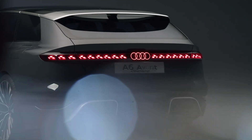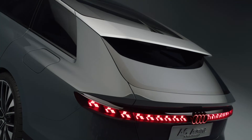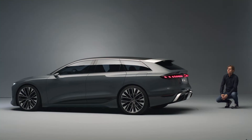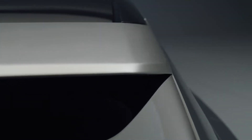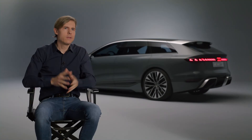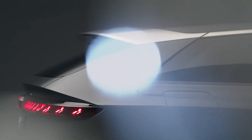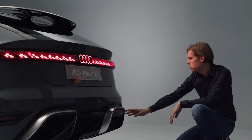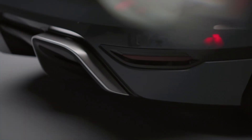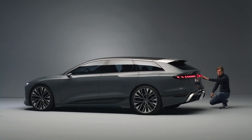My favorite perspective is the rear end, because this rear end shows how attractive this car is. It's 100% Audi — you can see this slim cabin which sits on these huge shoulders. And then we have three details: the spoiler which is floating, which is very good for aerodynamics, and the rear diffuser which also helps to bring the drag coefficient down.